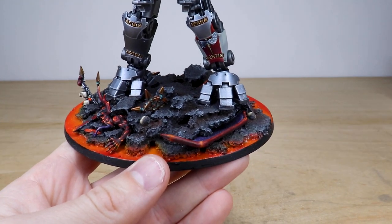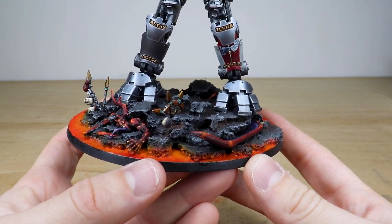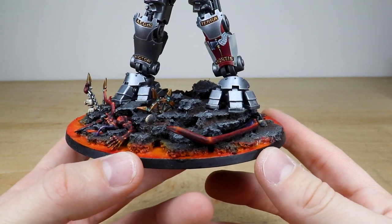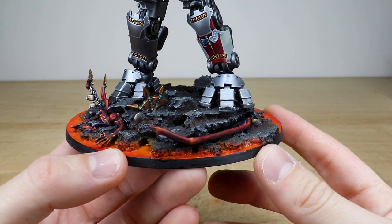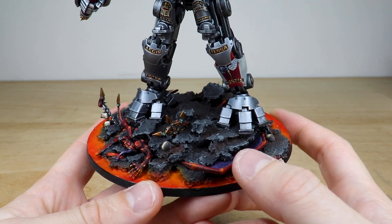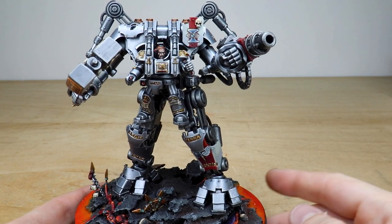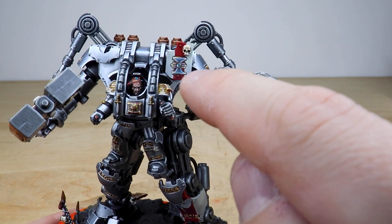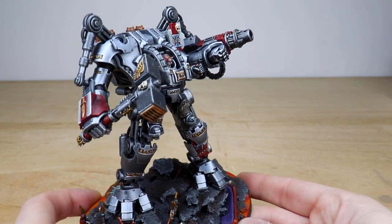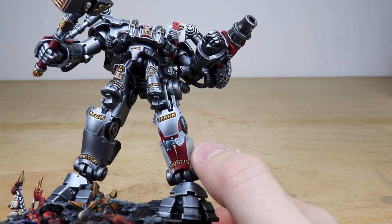Starting with the base, there's an unfortunate Blood Letter that's been trampled on, with some chaos runes and glyphs on the base just to show they are purging a world of demons. Paul has done an awesome fiery lava base. There's also a demon wing from another crushed demon. The Dread Knight itself has its pilot encased in the suit, with extra free-hand details on the tilt shield including a nice inquisitorial eye. The deep crimson on all the red areas of the miniature is absolutely lovely.